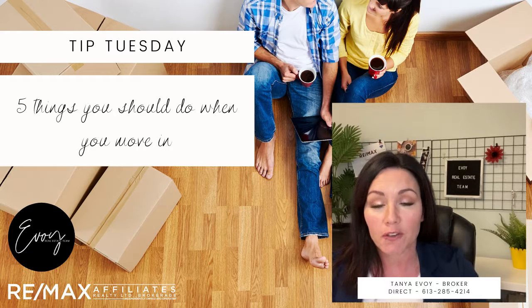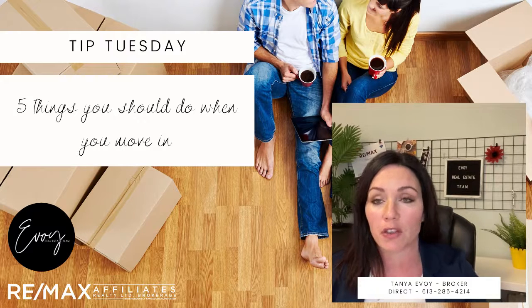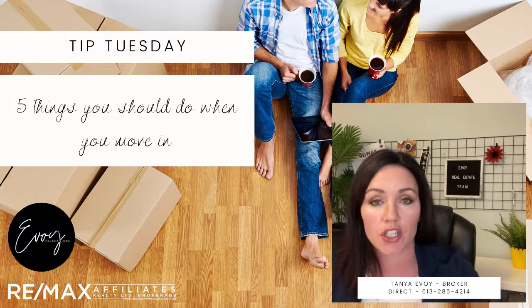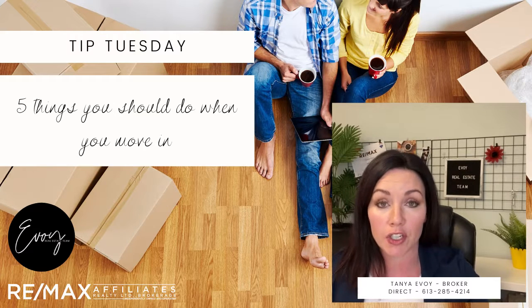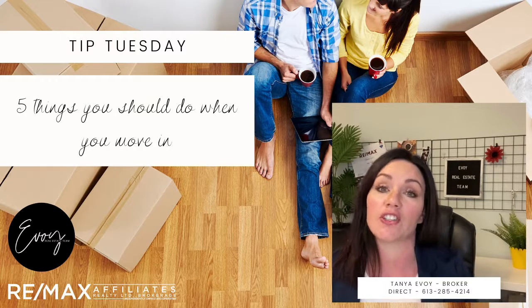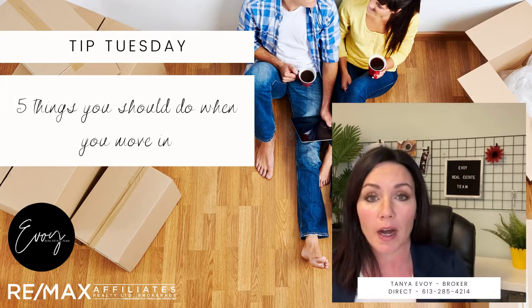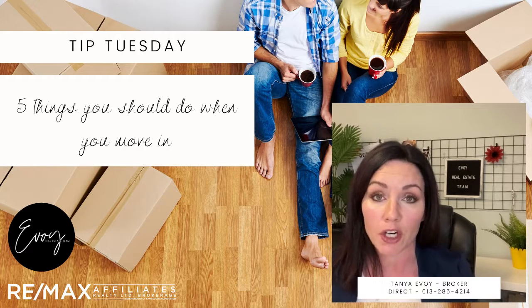There are five things that we recommend you do as soon as you move into your new property. The first one is you want to change your locks. That one is a pretty simple one and typically goes without saying, but there are a lot of keys that get transferred during showings and closings, especially now during COVID. It's always recommended to change your locks for security reasons. One thing to consider though is the finish if you're changing the deadbolts.